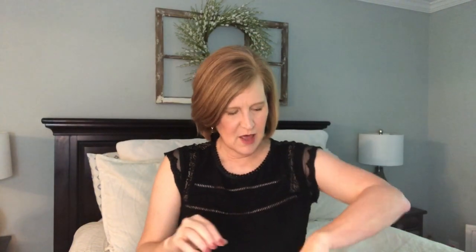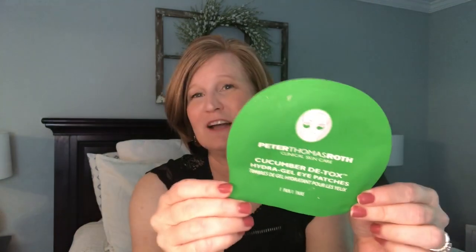The next thing is the Peter Thomas Roth Cucumber Detox Hydrogel Eye Patches - loved these. I love Peter Thomas Roth products; I haven't found one I don't like. It's just very very expensive. I think this came from a Sephora points box. I really did like it - when I looked up the price they were sort of out of my price range, but I would love to get these in a subscription box again.